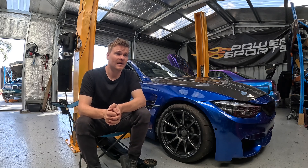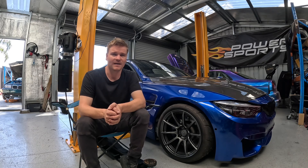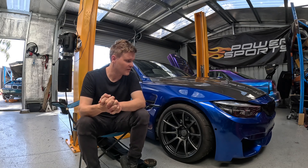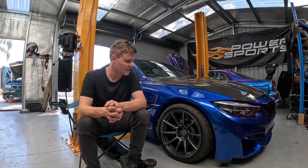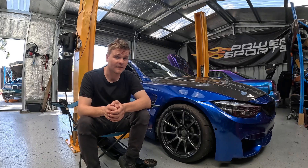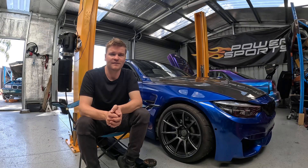Then I had to move on to getting other things sorted — getting the actual front end on. I ordered all the parts from BMW as it was cheaper than buying them all second-hand, and there really weren't many parts second-hand, especially on eBay. They were fairly expensive. I managed to order all those parts and fitted them on. They came out really well — obviously factory BMW stuff that just fits straight on.